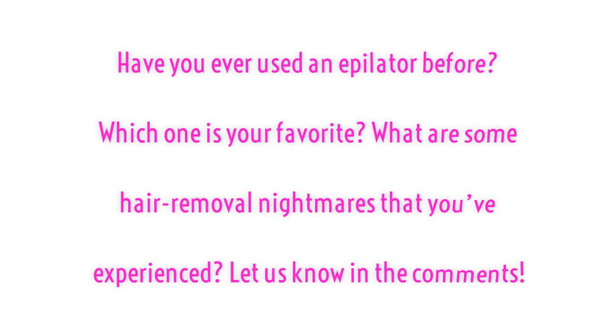Have you ever used an epilator before? Which one is your favorite? What are some hair removal nightmares that you've experienced? Let us know in the comments below.